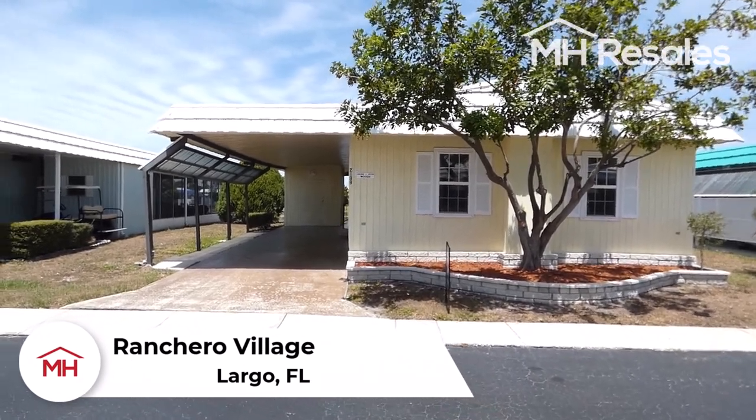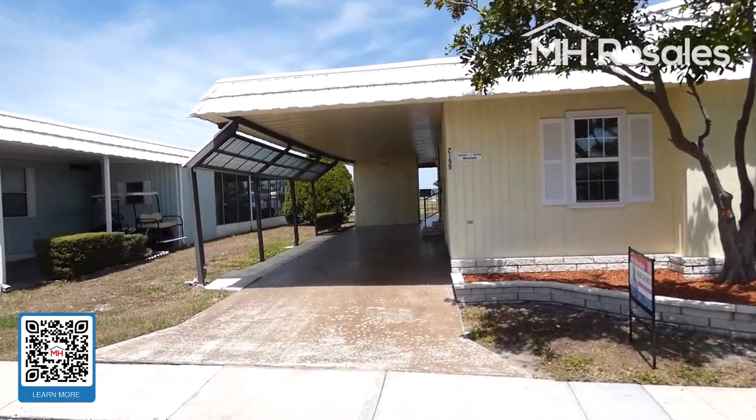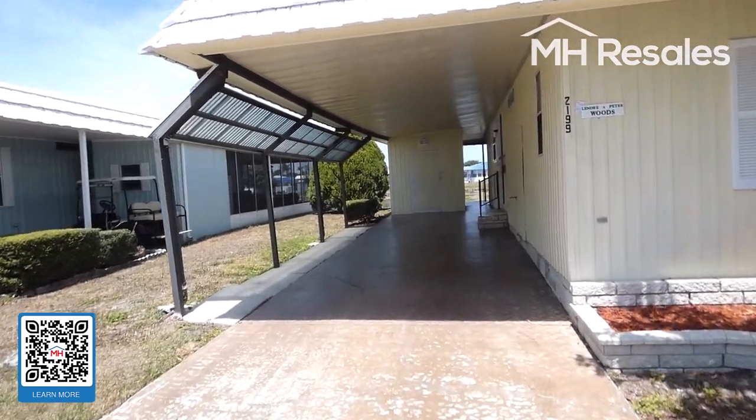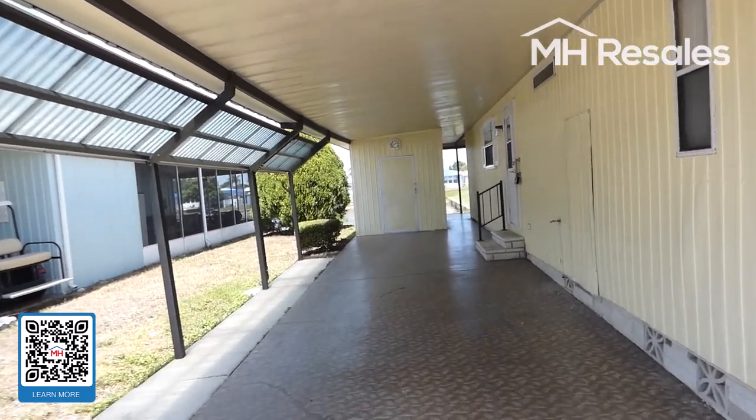This home is located in Ranchero Village, Largo, Florida. This home is a waterfront home on one of the three lakes in the park. This one is known as South Lake.